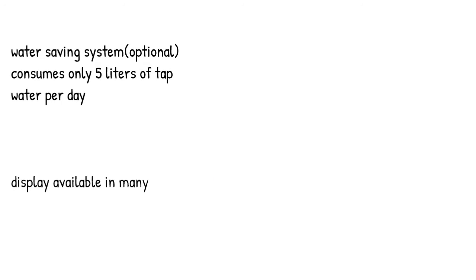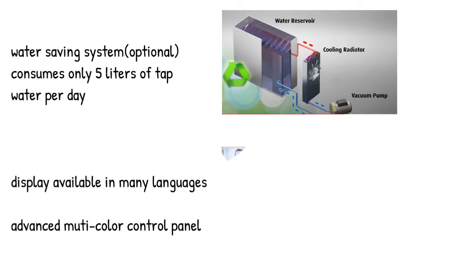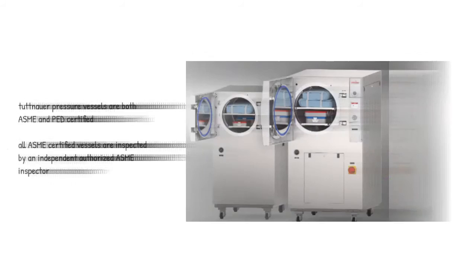An optional water-saving system consumes only 5 liters of tap water per day. The advanced multicolor control panel is available in many languages. Tuttenauer pressure vessels are both ASME and PED certified, and all ASME certified vessels are inspected by an independent authorized ASME inspector.